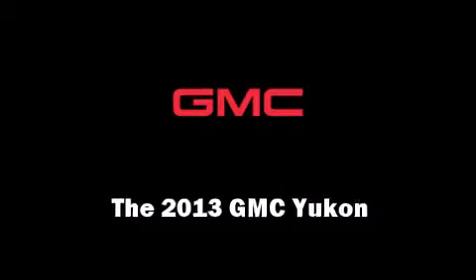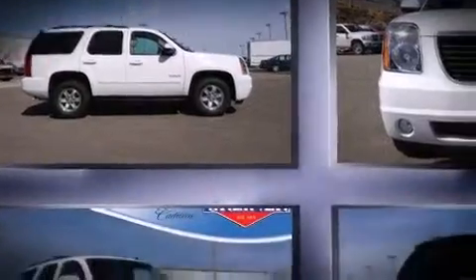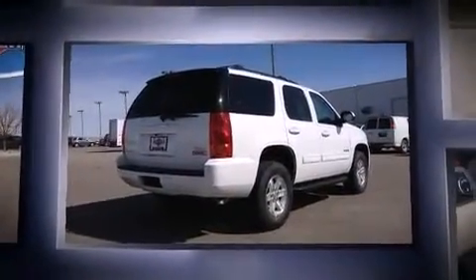The 2013 GMC Yukon. It features an automatic transmission, four-wheel drive, and the powerful eight-cylinder engine.